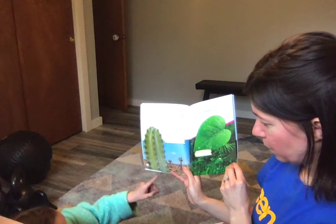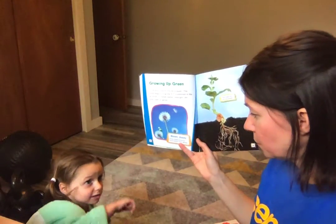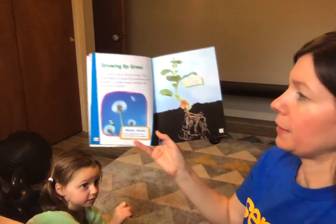What are these little things? Those are spikes on a cactus. Sometimes we can touch the spots that don't have spikes — not the spikes.